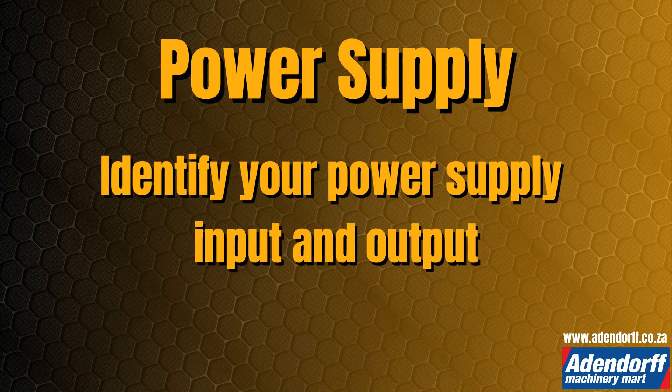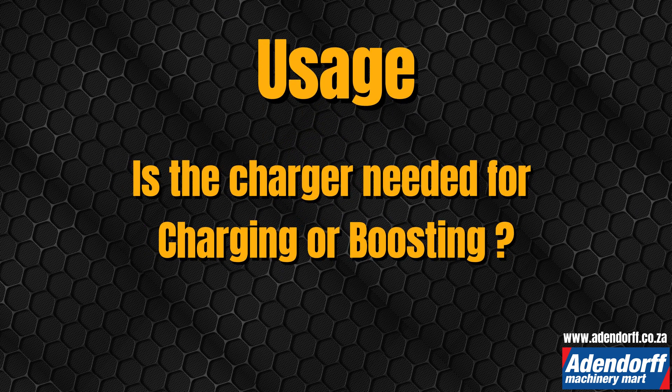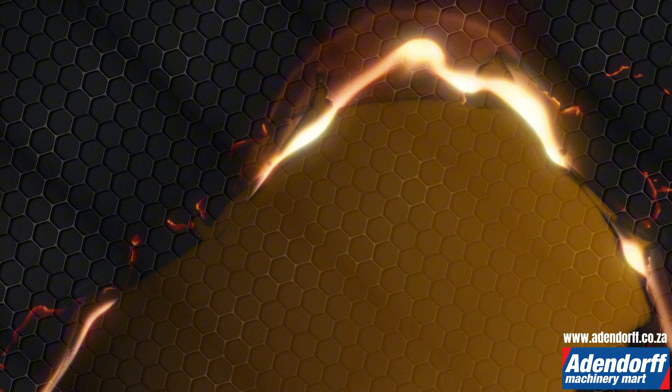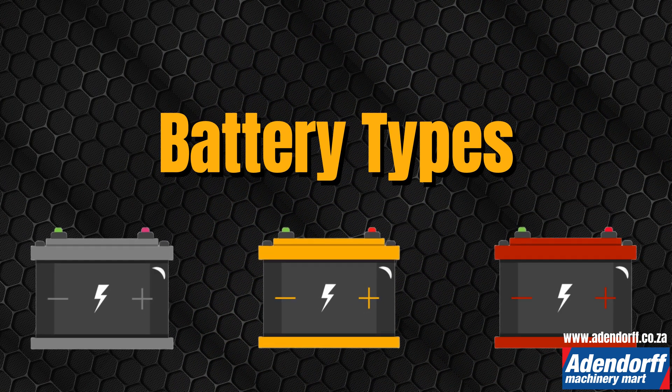Power supply: determine if your power supply is AC or DC and ensure compatibility with your charger. Usage: decide if you need the charger for charging or boosting. Application: consider where you'll use the charger — automotive, marine, or recreational. Now let's jump into the different batteries you could come across.